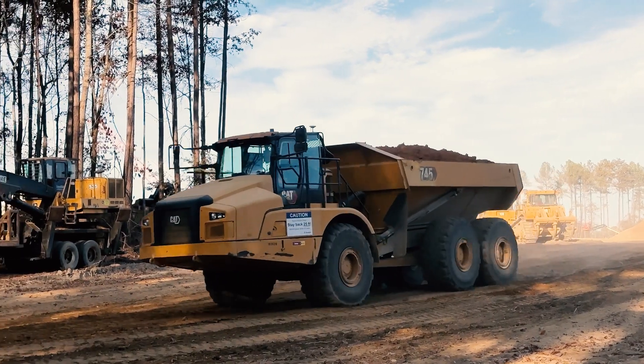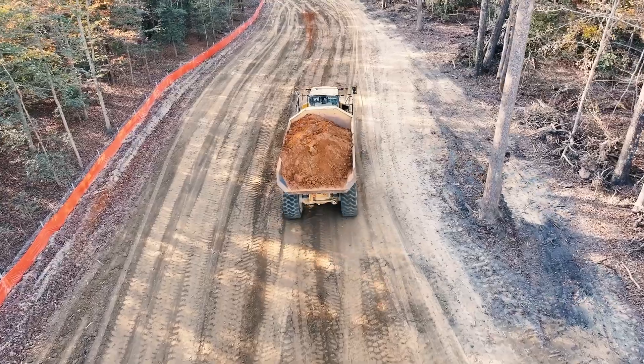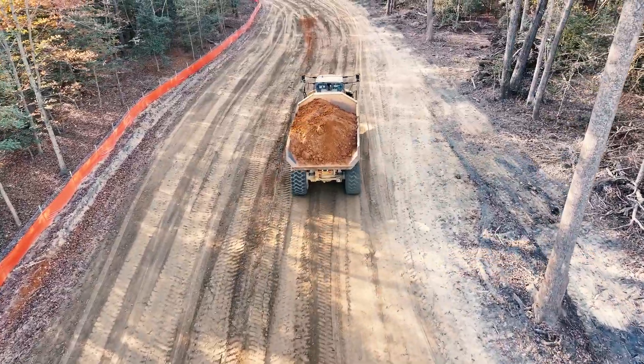We started out with the auto rollers, then we progressed to the A15s, and now we've got the trucks out here. I'm super excited to see what the trucks can do and get them out here and join the team.